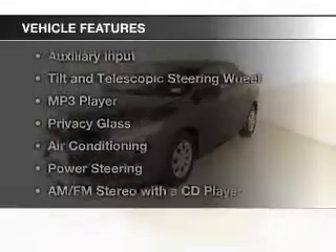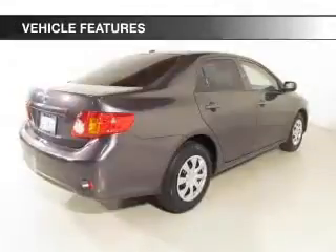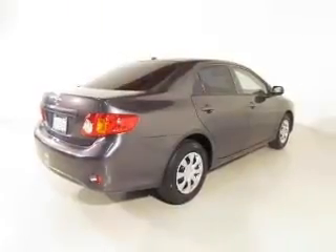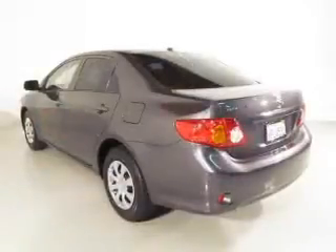The features include electric trunk, digital audio input, an auxiliary input, a tilt and telescopic steering wheel, an MP3 player, privacy glass, air conditioning, power steering, and an AM-FM stereo with a CD player.